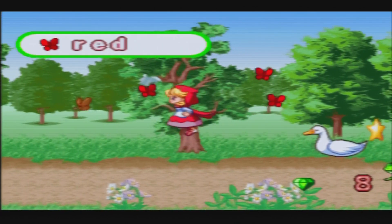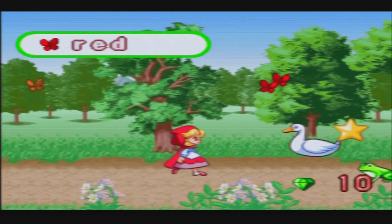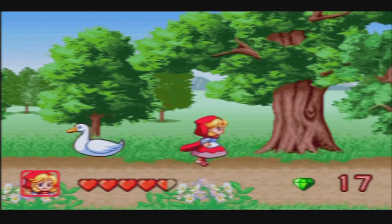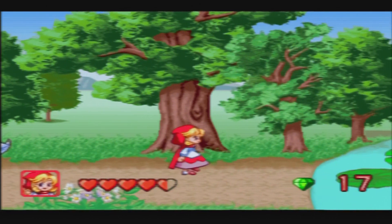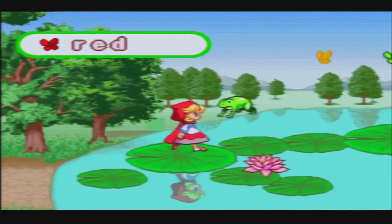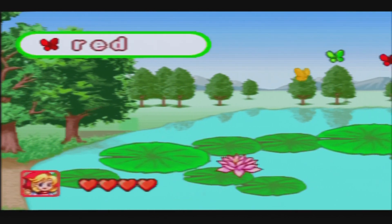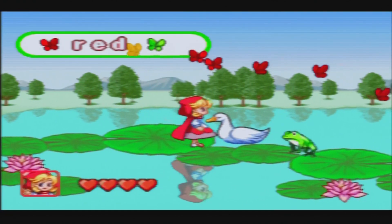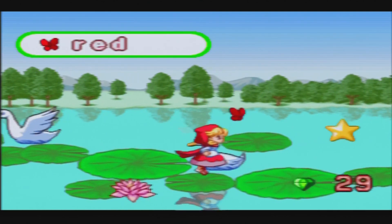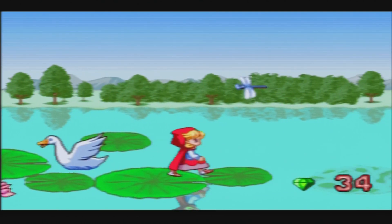Not too familiar with the V.Smile regular console — it was released in 2004, and then the V.Smile Motion was released in 2007. Some of the games later had motion features and some didn't, and I normally just call it the V.Smile Motion.